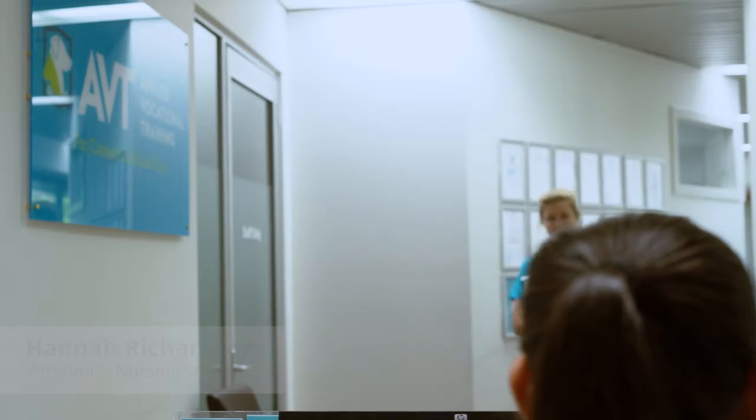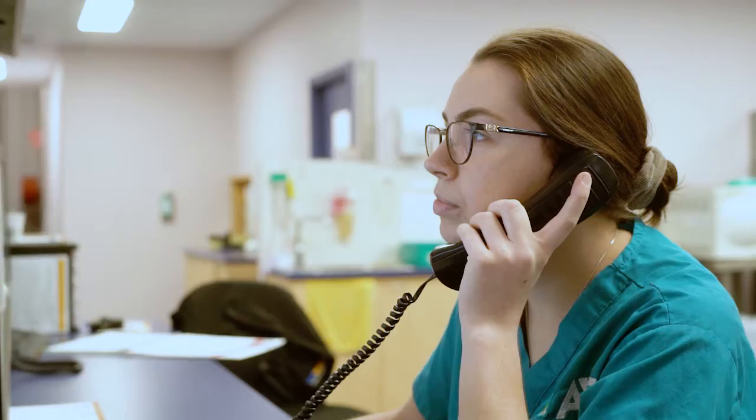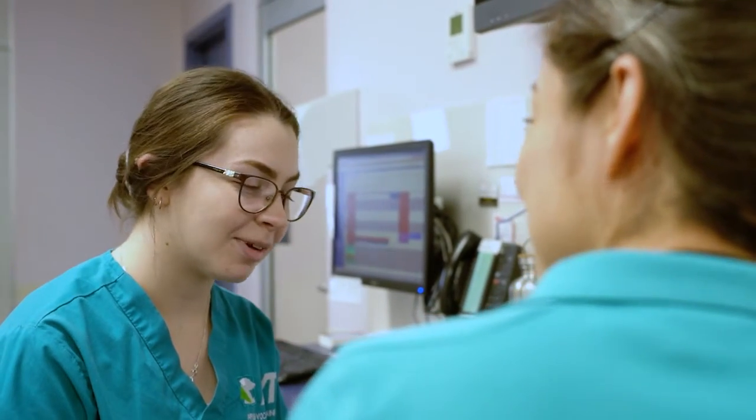The support we receive from the team at AVT is fantastic. I always know that we can go to any of the lecturers and ask them questions or get help if we need it. Our online students are fully supported by our teaching staff and through initiatives such as our online discussion forums and private Facebook groups, and students are always welcome to contact our tutors.